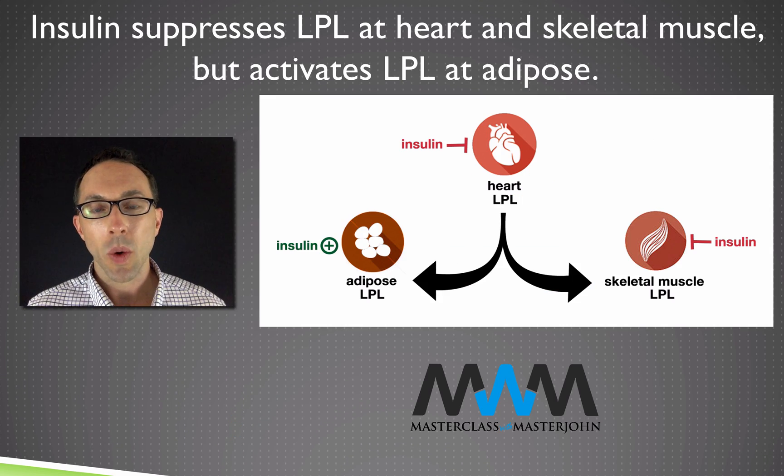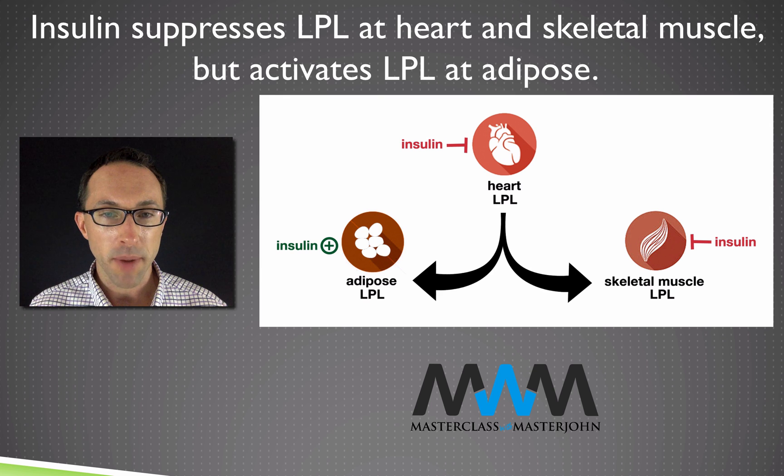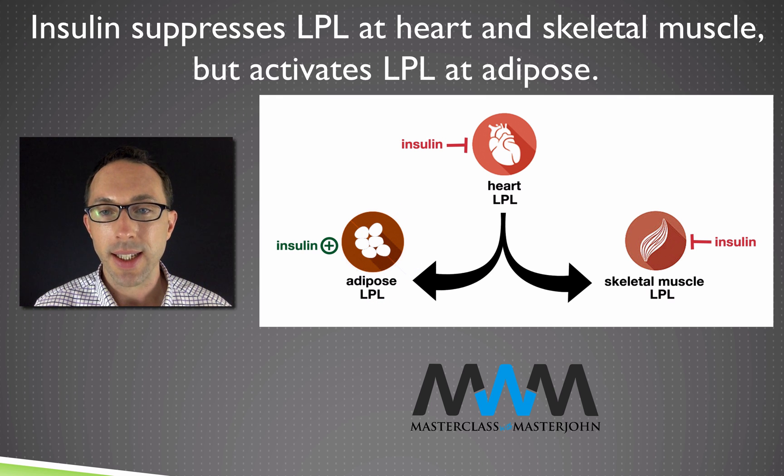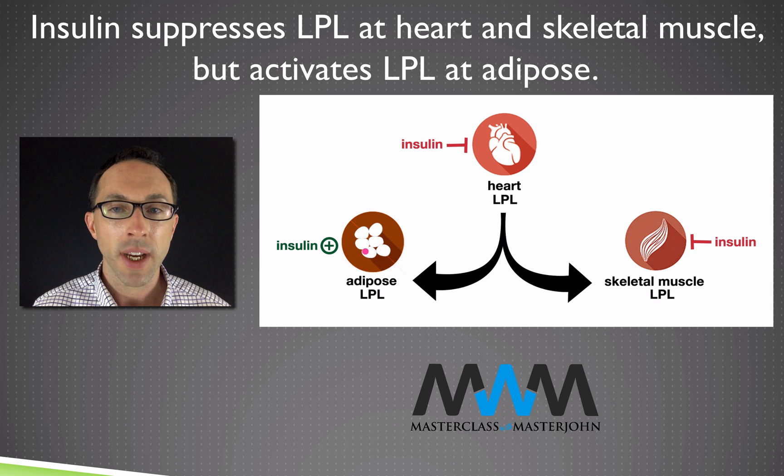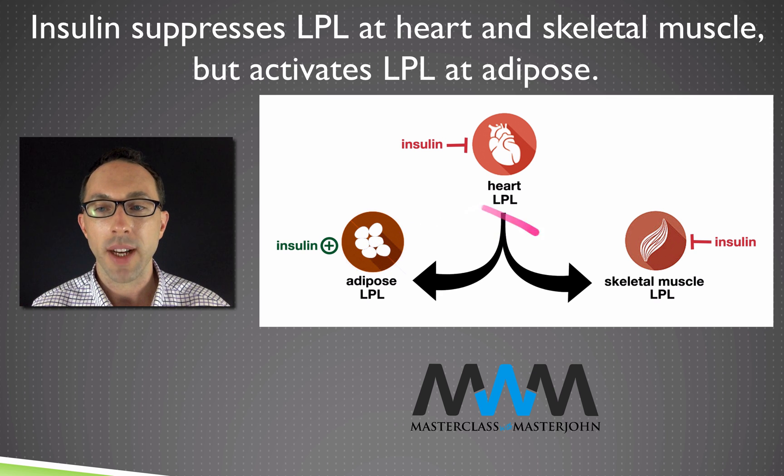In lesson 23 we introduced lipoprotein lipase, or LPL, the enzyme that is primarily responsible for taking up fat into a tissue that needs it after a meal. Insulin increases lipoprotein lipase at adipose tissue but it suppresses LPL at heart and skeletal muscle, meaning that insulin favors fat going to adipose tissue instead of going to heart and skeletal muscle.